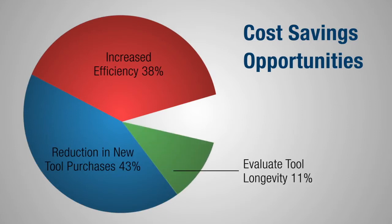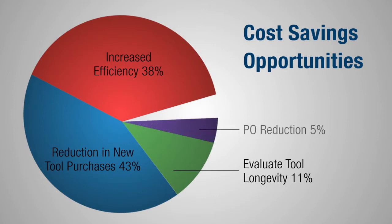Meanwhile, a Fastenal metalworking specialist can analyze your processes and present opportunities to switch to longer-lasting, more cost-effective products. There's also the opportunity for cost savings through vendor consolidation, leveraging Fastenal's full-line product offering to reduce POs and other process costs.